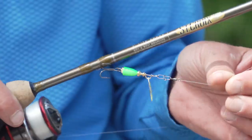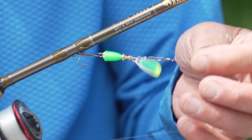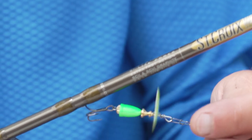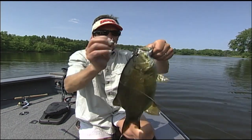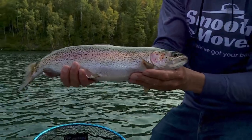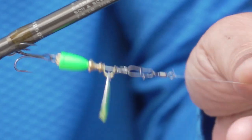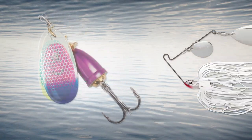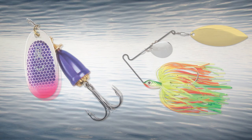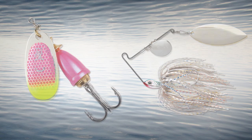Another spinnerbait I want to show you is an inline spinnerbait. This is a very small one — a classic Vibrex size zero that I use a lot for stream fishing for smallmouth bass or trout. It's a very small profile bait, but it's the same concept. You have both inlines and safety pin configurations used in a variety of different situations throughout the year for a lot of different fish species.